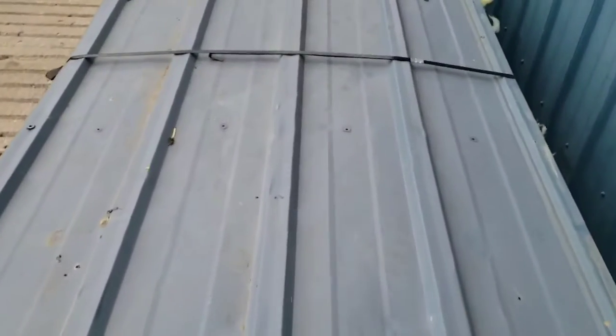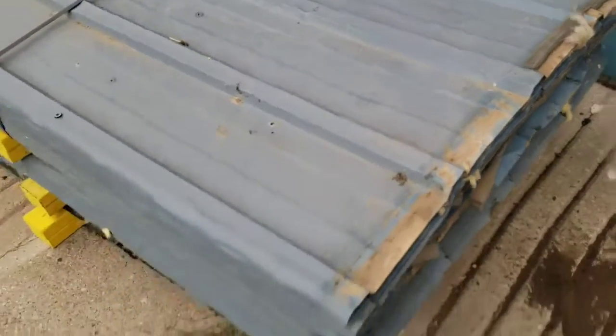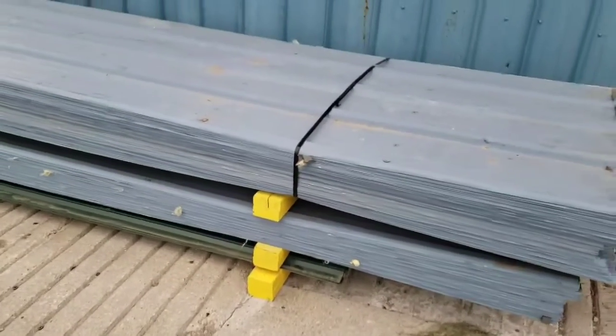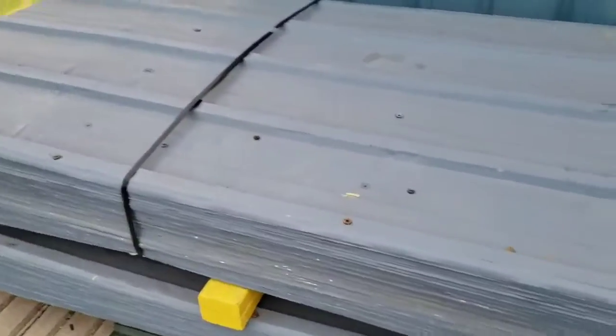They were all screwed on through the flats every 24 inches on center. I currently have 150 sheets and they are $18 per sheet while they last.